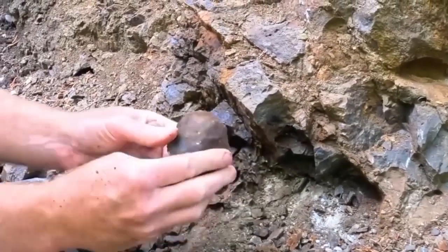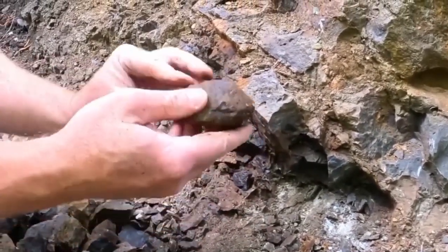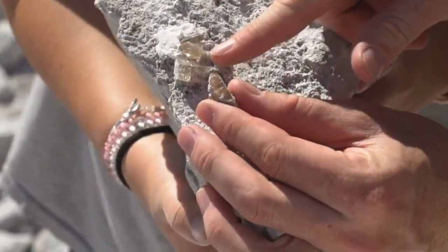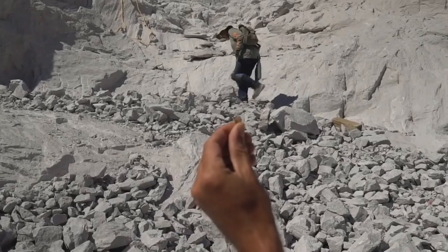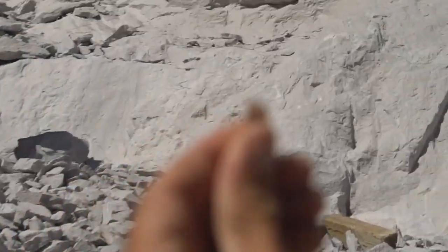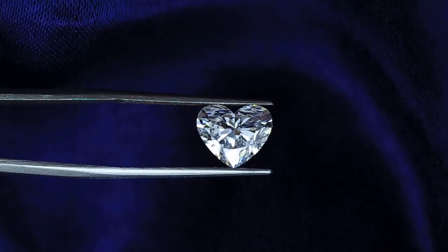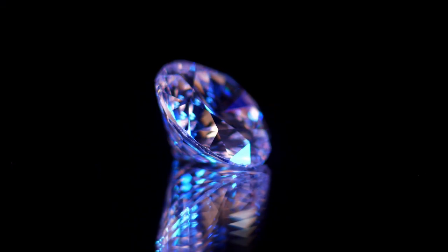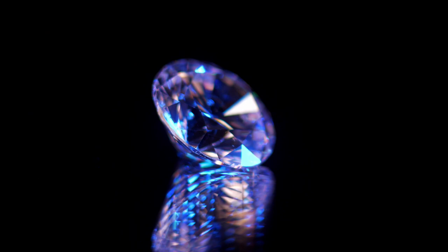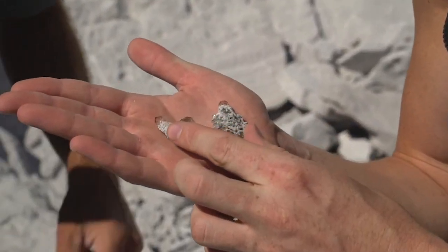You've walked past them a thousand times, stepped over them without a second glance. They looked dull, unpolished, ordinary, but inside those forgotten stones lies a secret — a value so hidden it could change your life if you knew what to look for. Because some of the world's rarest gemstones aren't buried deep underground; they're lying right under your feet.